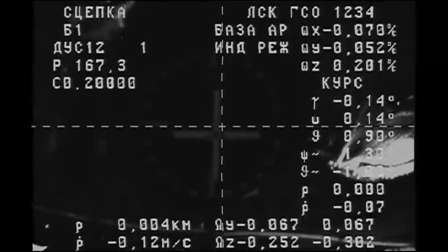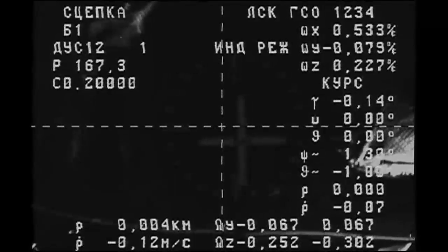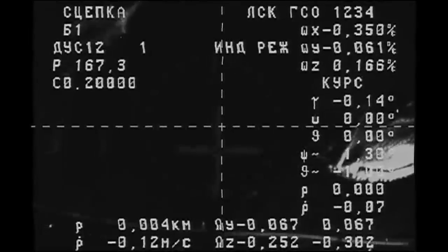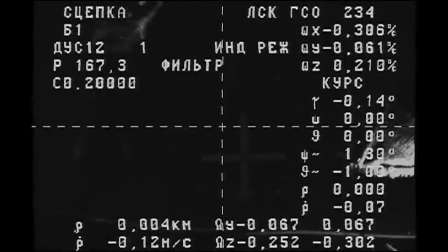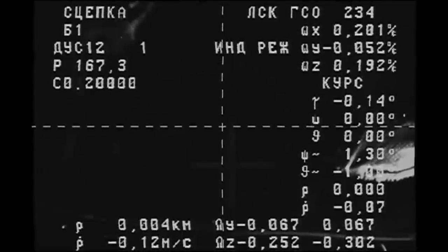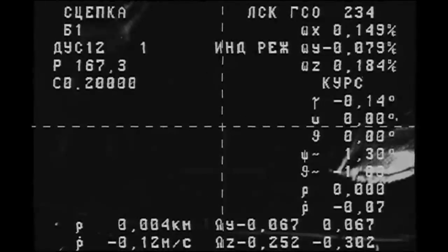Contact confirmed. Capture confirmed. Docking confirmed at 5:52 p.m. Central Time, as Progress and the International Space Station flew 252 statute miles over the North Atlantic. Six hours and three minutes from launch to docking for the newest resupply craft, now having arrived at the International Space Station.